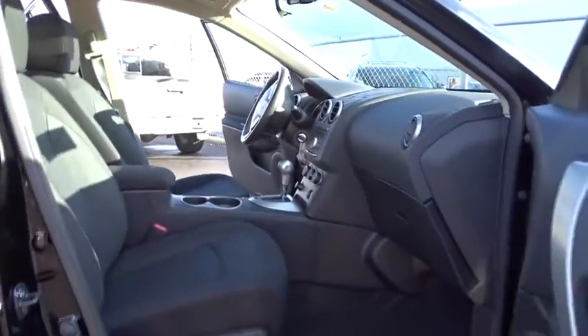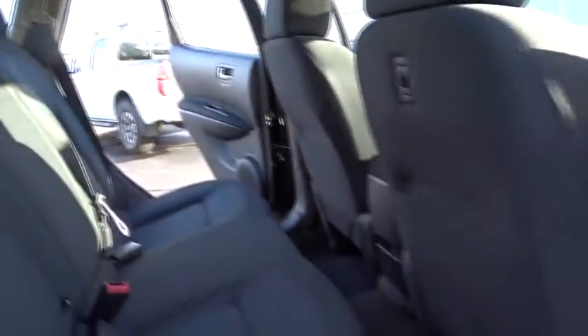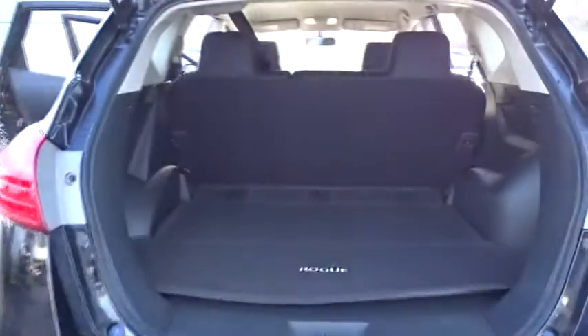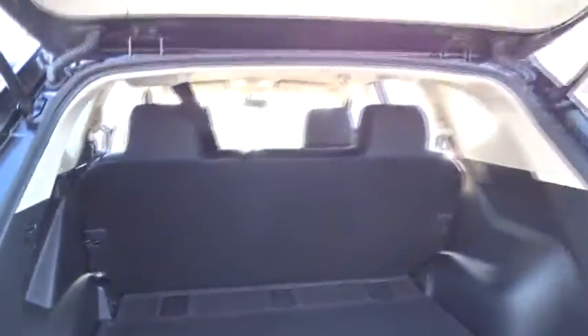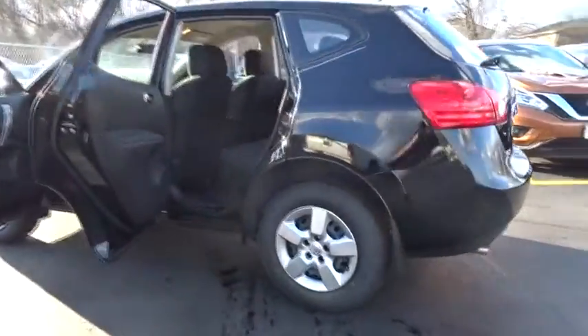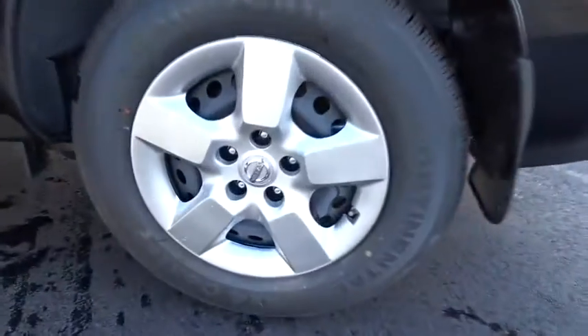Here are some of this vehicle's great options: stability control, traction control, keyless entry, anti-lock braking system, all-wheel drive, power steering, adjustable steering wheel, driver airbag, four-wheel disc brakes, rear defrost, AM FM stereo radio, power door locks, MP3 player, CD player, bucket seats, security system, trip computer, passenger airbag, child safety locks, power windows.